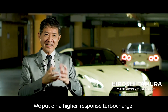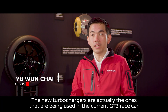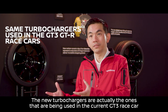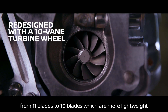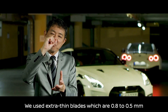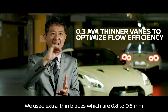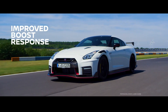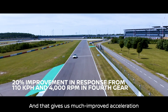We put on a more high-response turbocharger. The new turbochargers are actually the ones being used in the current GT3 race car. We've reduced the number of blades from 11 to 10 for more lightweight. We put on a more extra thin brace, which is 0.8mm to 0.5mm. They now respond much quicker, and that gives us a much improved acceleration.